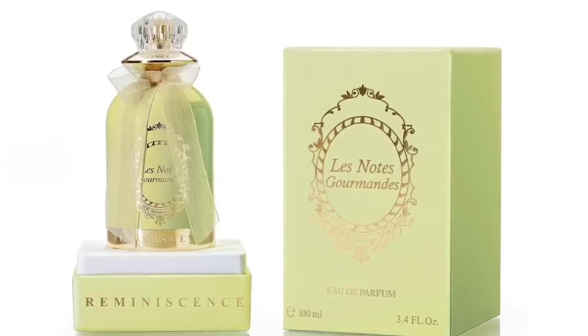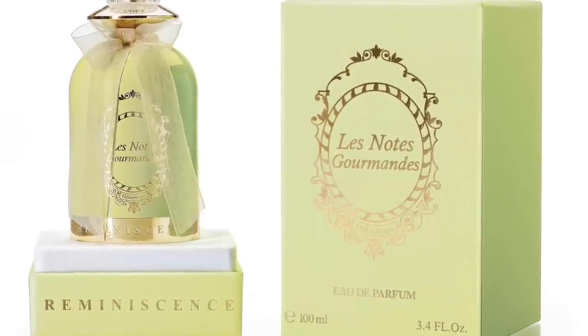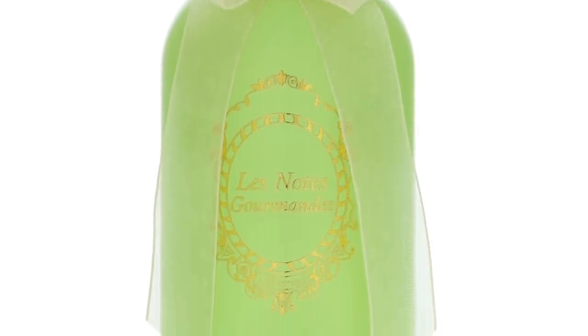Moving on to number 10, going to the House of Reminiscence — this is Heliotrope. Get yourself a bottle if you can. This is a gourmand take on heliotrope with loads of almonds and heliotrope. It's called Heliotrope, so it's a toss-up between which note comes first. Almonds and heliotrope work really wonderfully together — heliotrope accentuates the almondiness, creating a nutty, almondy, gourmand fragrance. Very powdery with tonka beans, vanilla, benzoin, musk, and patchouli. Earthy and ambery touches too. This is Heliotrope from Reminiscence.